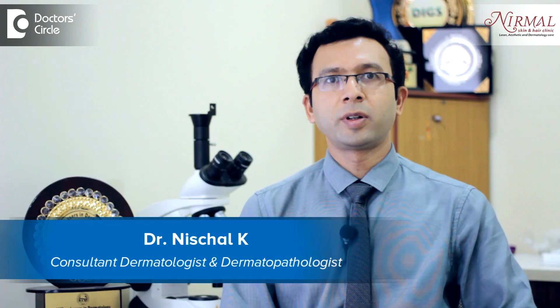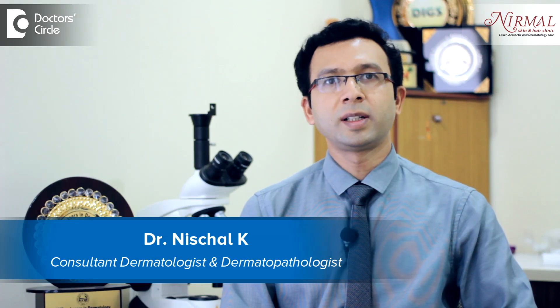Hello, I am Dr. Nischal, practicing as a cosmetic dermatologist and a consultant dermatologist at Nirmal Skin and Hair Clinic, Vijayanagar, Bangalore.